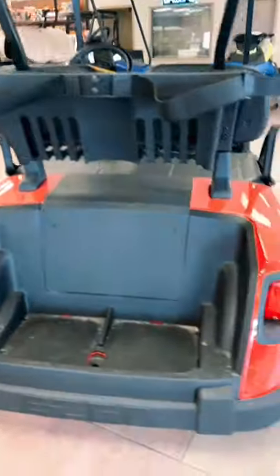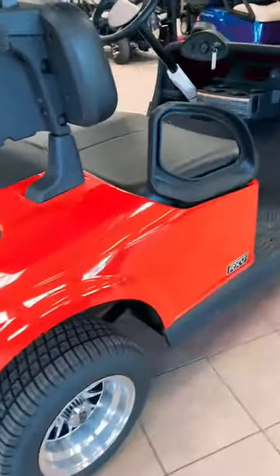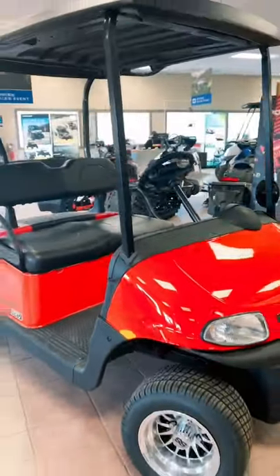It's very basic in the back — that's all you need for golfing. It's a very comfortable ride, and it just got lowered in price from $8,500 to $7,200.